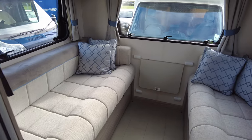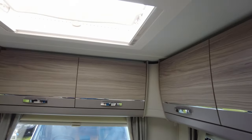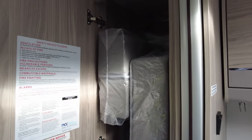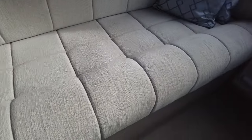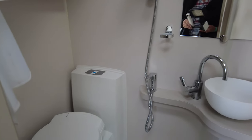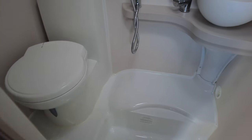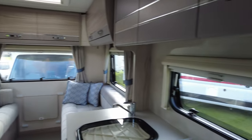At the back you've got either two singles or infills to make a double, a lounge area, and cupboards all the way around at the top. A Heki roof light, hanging space, another five-drawer unit, drop-downs under either side of the two seats in the rear lounge. Last but not least, into your shower room — and this one is a wet room. You've got toilet, shower, fruit-bowl sink, and the obligatory mirror.